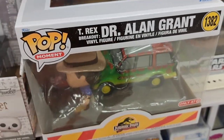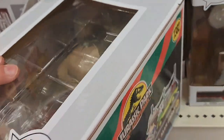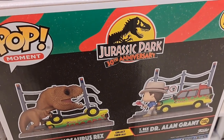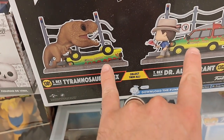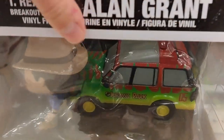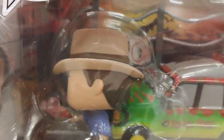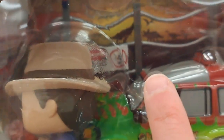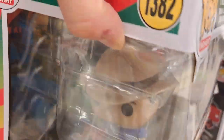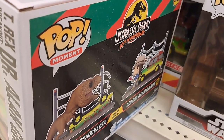We also have the Dr. Grant version of the scene with the T-Rex. We've got two pieces here — you can put the T-Rex and Dr. Grant together and form a scene. You could definitely put them side by side and have a cool little scene. It's got the fence as part of the pop. Probably looks better outside of the box since these big pops have a lot of plastic. Only at Target.